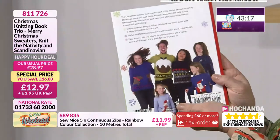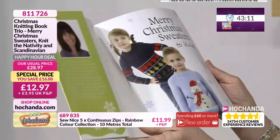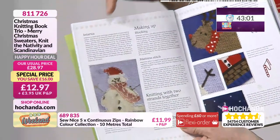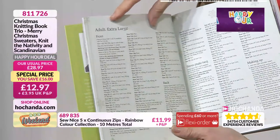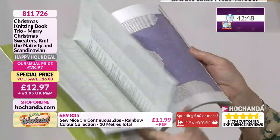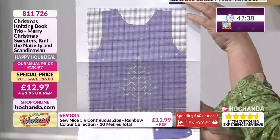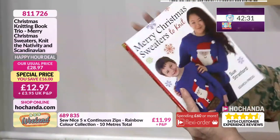Christmas sweaters — look at this happy bunch. They're having a lovely time, they've all got the Christmas jumpers on. Throughout here you can see you've got all those wonderful patterns. The intarsia — this is where it's going to teach you about incorporating other colours and weaving them together. You've got your basic patterns for your different sizes: adults, extra large, large, and so on. Then you've got your patterns and it's a full colour pattern. You insert the pattern piece and it means you can do them in so many different sizes very easily.